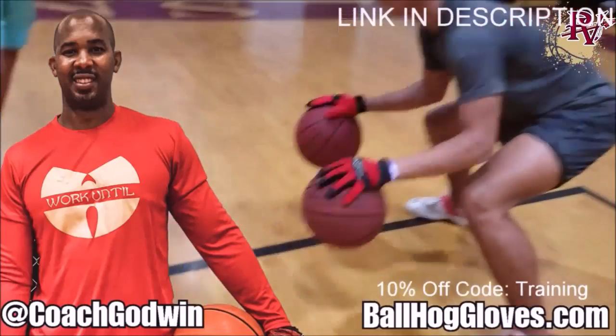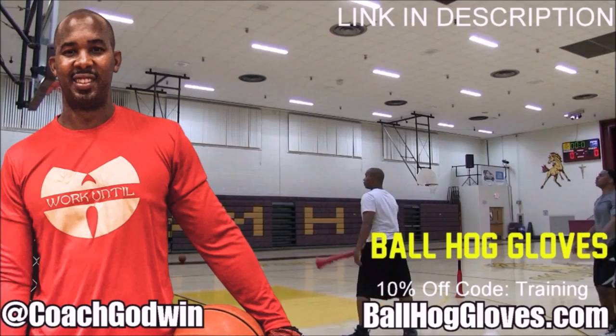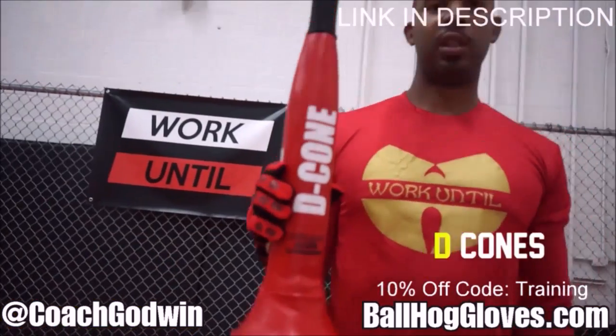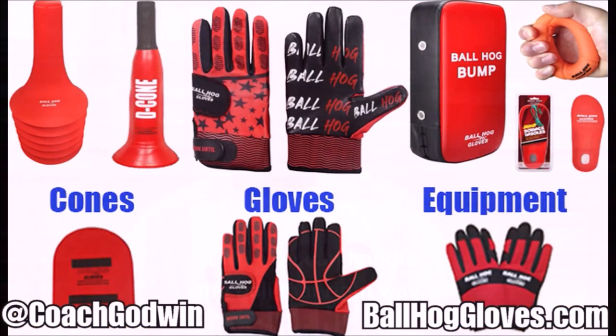Ball Hall Gloves - do our warm-up ball handling drills, our two-ball drill. The D-cone is the perfect complement. We have everything you need from ball handling gloves, bump pads, shooting eggs, and cones. Go to BallHallGloves.com. You keep working with these gloves until you can do that drill, until you can handle the ball the right way.